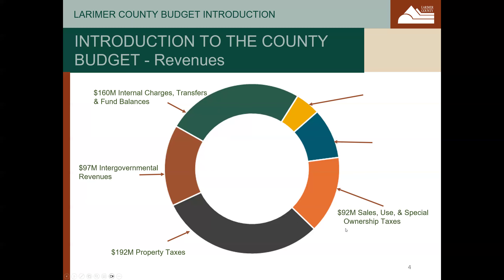Sales, use, and special ownership taxes are the next largest source. Special ownership taxes are paid mostly on vehicles and mostly go to our road and bridge department to fund road and bridge improvements and safety. Sales taxes can only be used on those services for which the voters authorize the sales tax. In Larimer County, this includes operation of the jail, open spaces, our behavioral health department, and the ranch and fairgrounds complex.